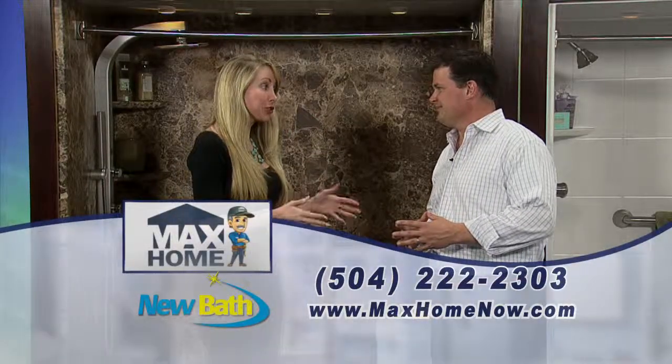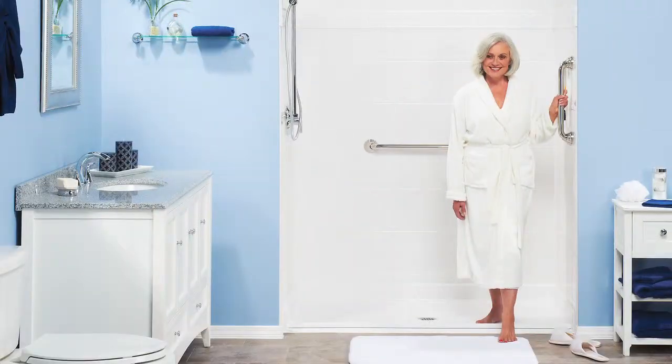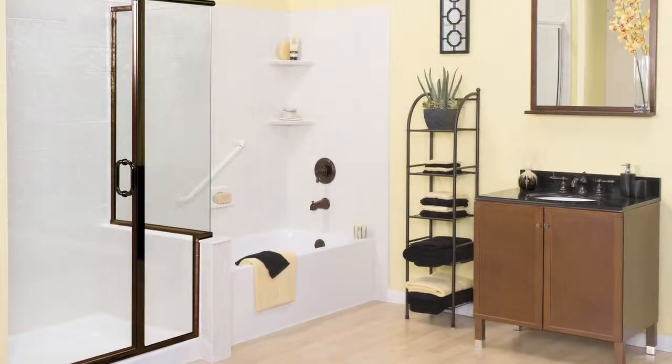We just heard about Max Home, sister company to New Bath. You all opened in 2003, and since then you all have changed the lives of thousands and thousands of families, helping them transform their bathrooms.